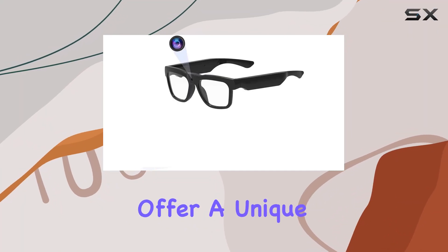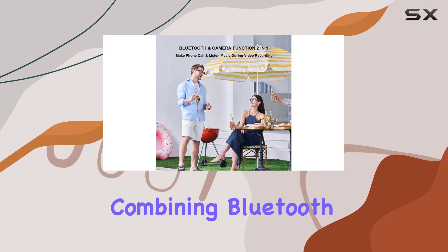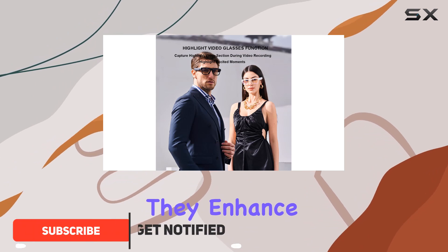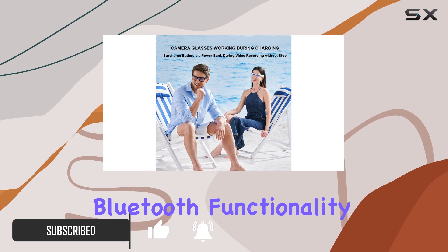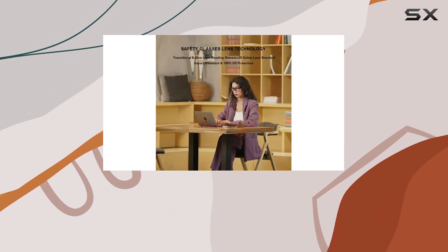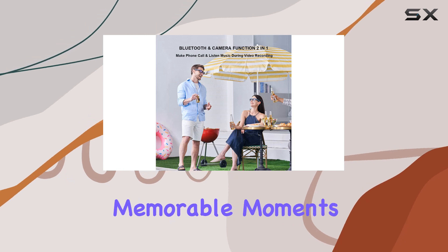Oho Smart Glasses offer a unique blend of technology and functionality, combining Bluetooth connectivity with a built-in camera. These sunglasses are not just for sun protection — they enhance outdoor activities with their integrated features. The Bluetooth functionality allows seamless music streaming and hands-free calling, while the built-in camera captures high-definition videos and still images, perfect for documenting adventures or capturing memorable moments.